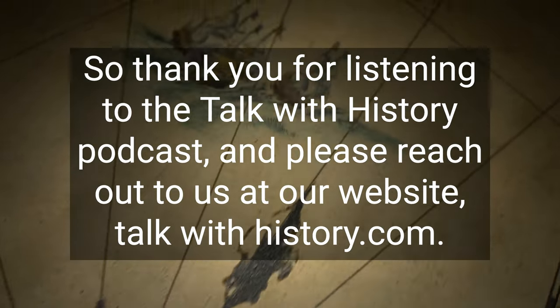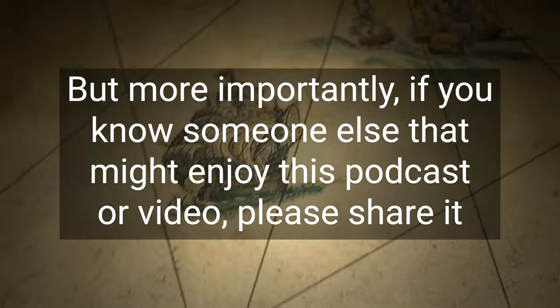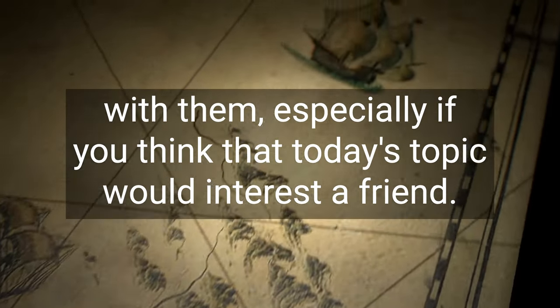This moat-surrounded pocket of history has so many stories to tell and we hope that one day you too will visit this historic landmark that is Fort Monroe. Thank you for listening to the Talk with History podcast. Please reach out to us at our website talkwithhistory.com, and if you know someone that might enjoy this podcast or video, please share it with them — we rely on you, our community, to grow. We appreciate you all every day.